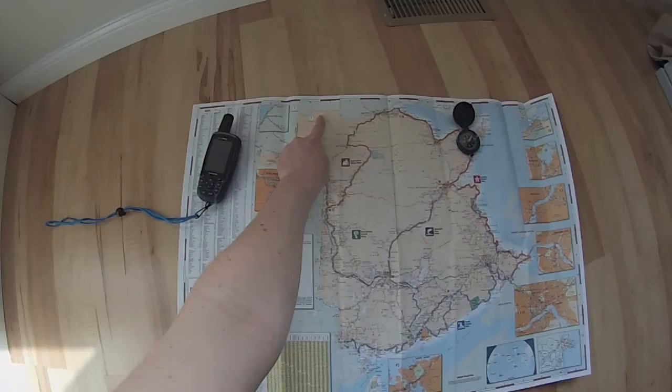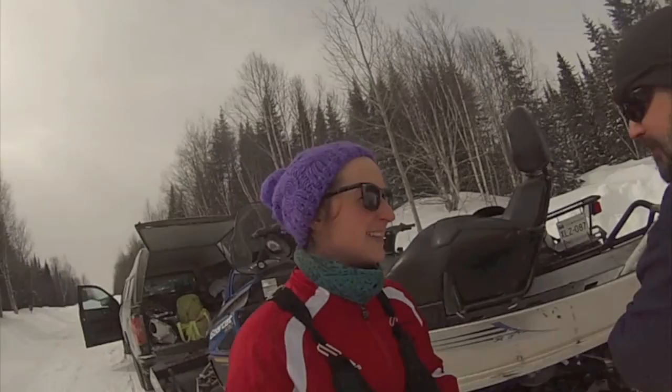Members of the Budworm Tracker team recently traveled here to do some very important field work. In this video, I'll show you what we're doing and explain why it's so important.